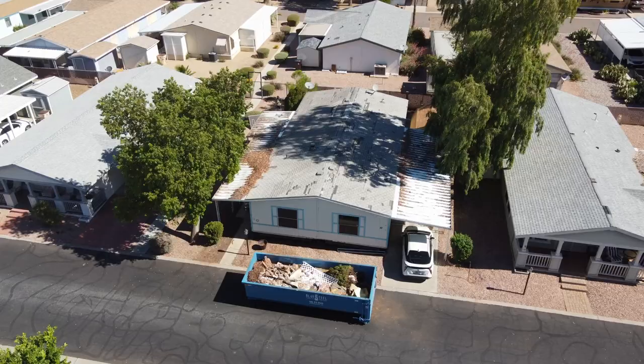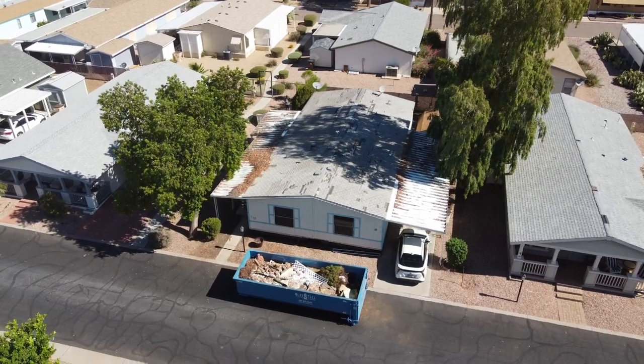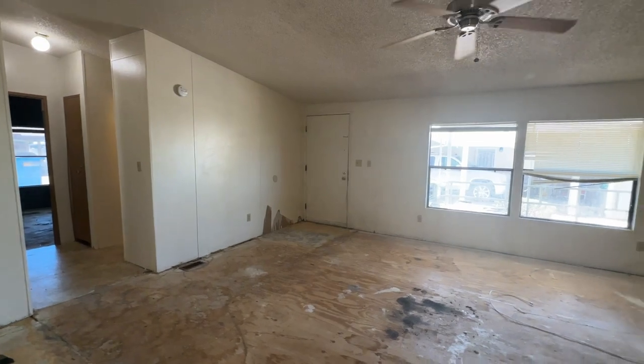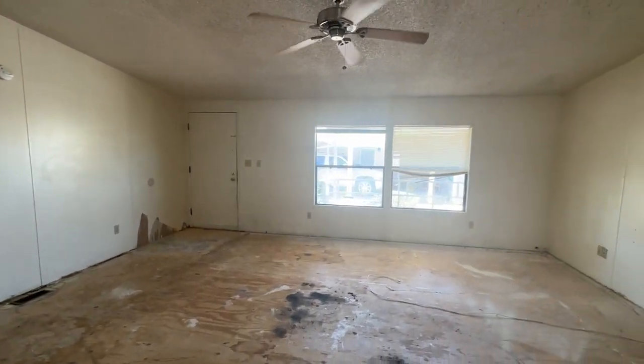Hey guys, this is Matt with Phoenix Mobile Home. I'm a mobile home dealer here in Phoenix, Arizona — I buy, sell, and do everything mobile home related. We offer new homes and used homes. Today I'm standing in a mobile home we own here in North Phoenix that we're renovating. We're going to be talking about inspections on mobile homes. It's not very common, but if you're purchasing a mobile home, whether from me or somebody else, it might be a good idea to have an inspection.